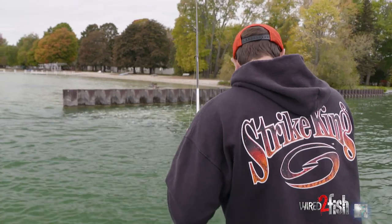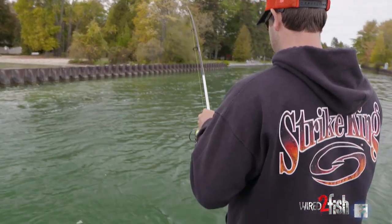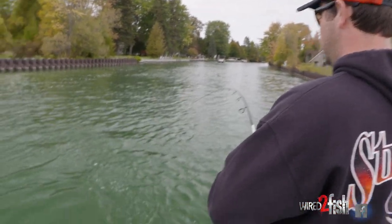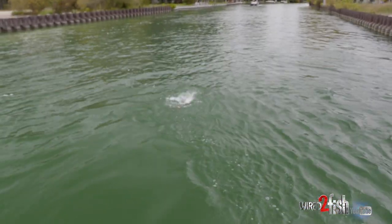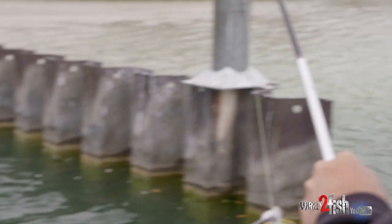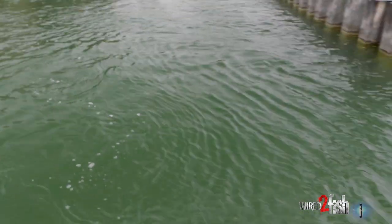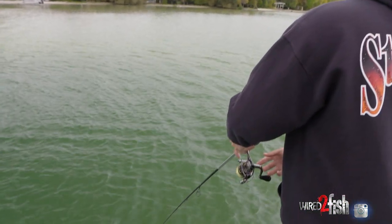Finally got us one, got us a brown one, out in this current. It's a nice one too. A bunch of current flowing through here. It's that little drop shot — let it just fall right down through there, ticking on the rocks. Them things are pretty. Any time you got a bunch of current, they love that current.